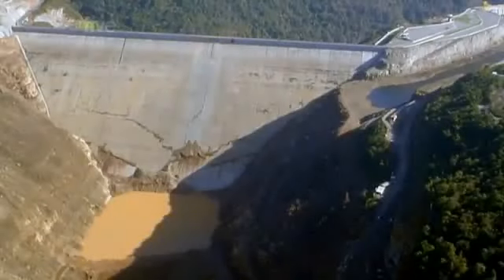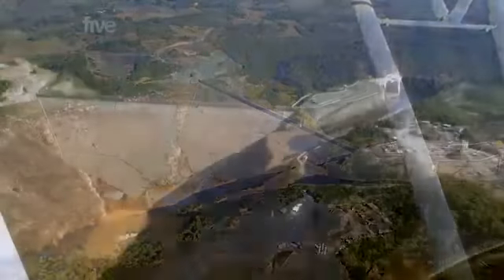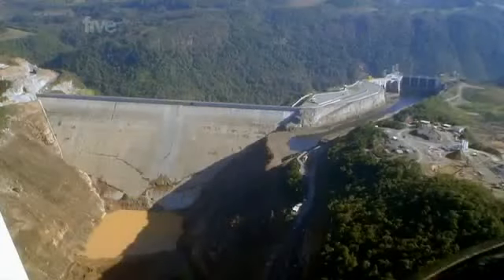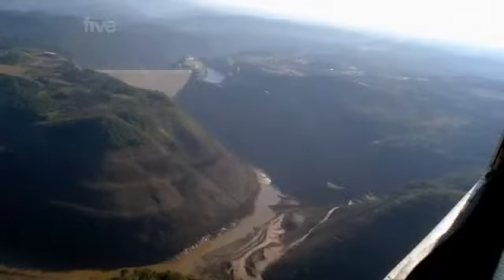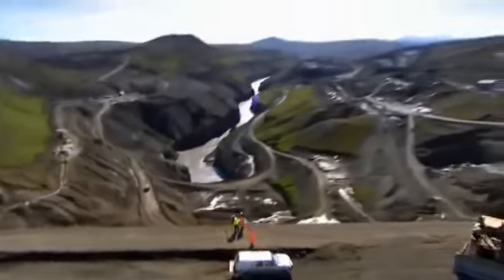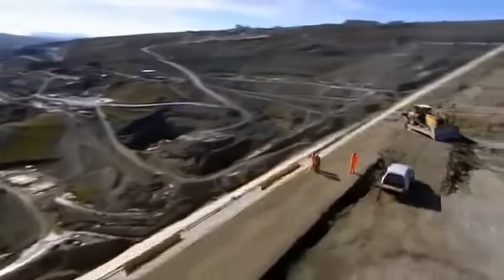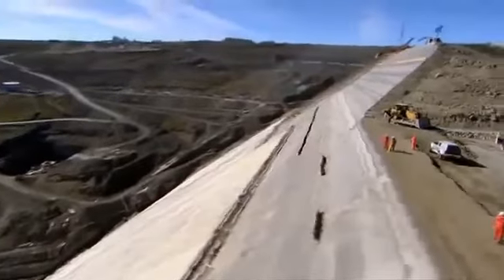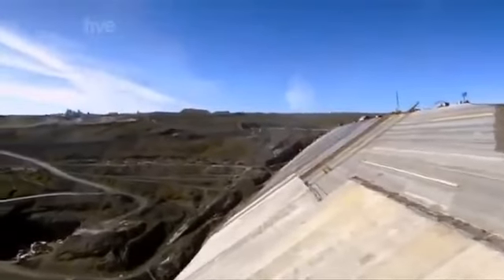In 2006, Brazil's Campos Novos dam — the third tallest of its kind in the world — suffered a major failure. Billions of gallons drained from the reservoir, causing a massive disaster. So in Iceland, the surveyors monitor construction at every stage, checking for movement. At 200 metres high, the dam is the tallest of its kind in Europe, and the engineers want to make sure it stays that way.